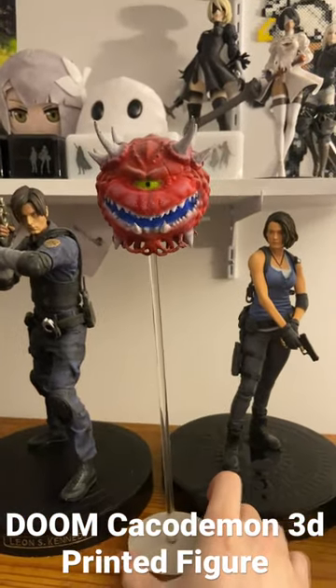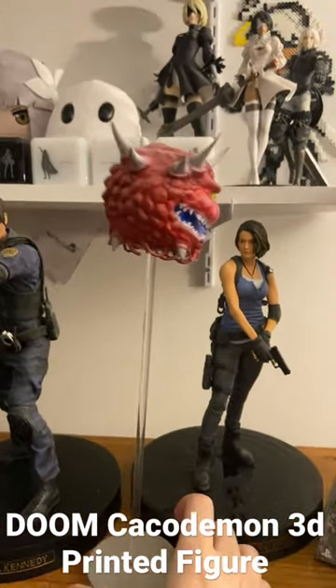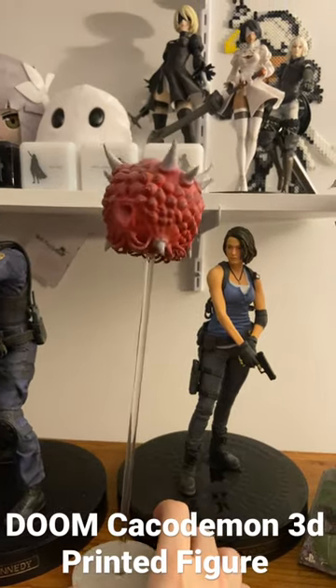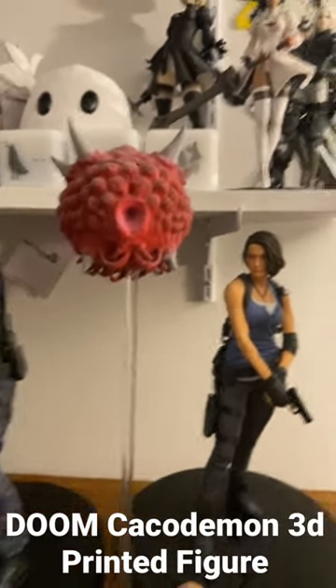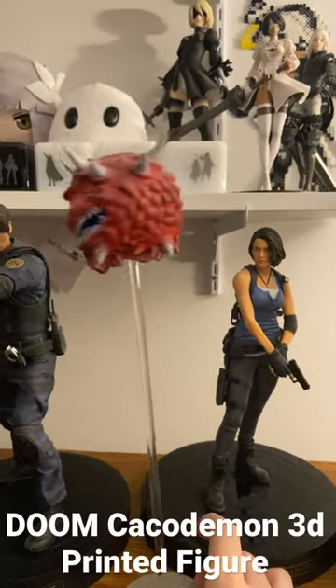All right, so this right here is a 3D printed Cock-a-Demon. That is the name, for all you not initiated. Look at that. What do you think that is? That's lewd. Don't look at that. From, of course, Doom.